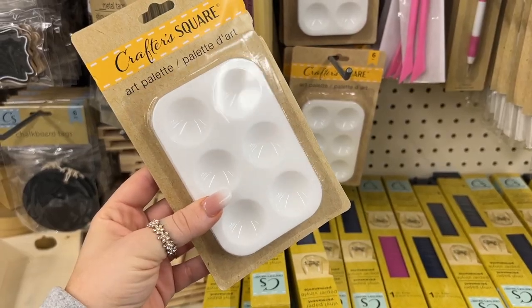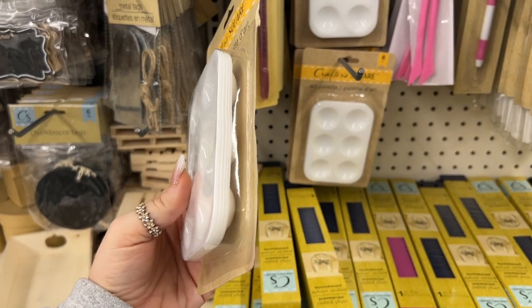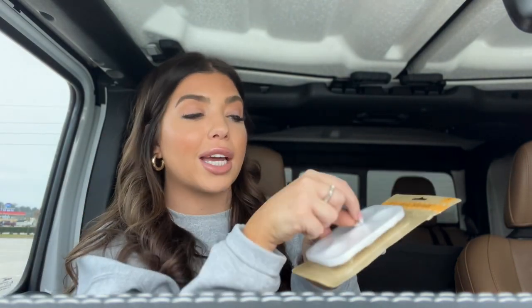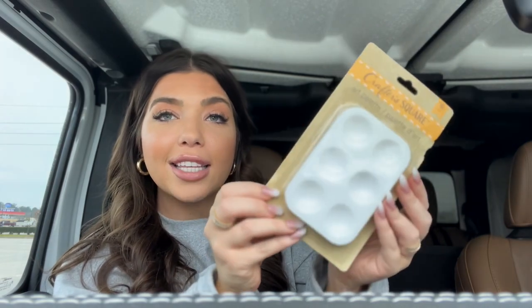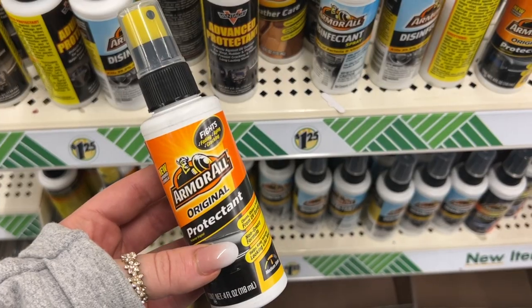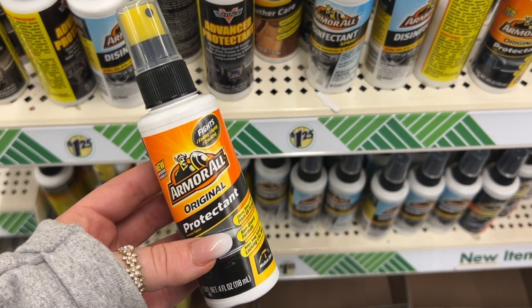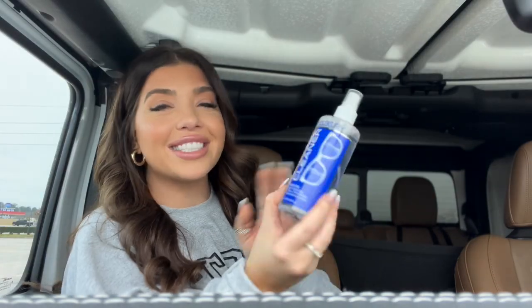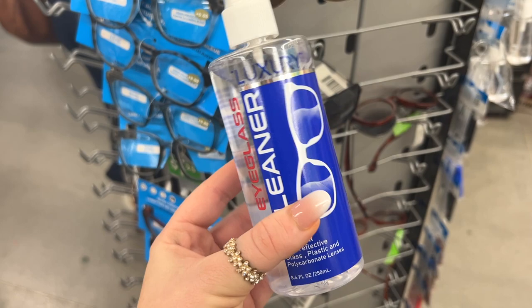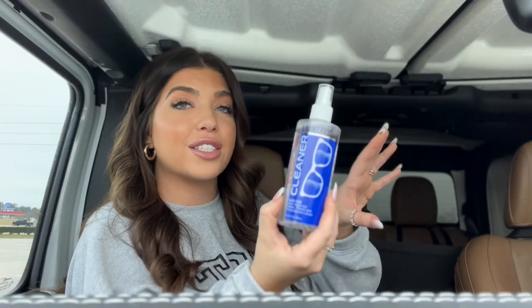Kind of random, but I also picked up these art palettes. I've recently tried DIY eyelash extensions — I'll link the brand I've been using — and I wanted something to put the glue on and separate the lashes, so these little art palettes from Dollar Tree should work great. You're getting six of them. A couple of other random finds: Armor All in their original formula — Dollar Tree is the only place I can find it in the smaller size, and I like to keep it in my car. Last up is this eyeglass cleaner — over eight ounces — I normally can only find small ones. It was on top of all the sunglasses and readers, so just look up! Really practical find.